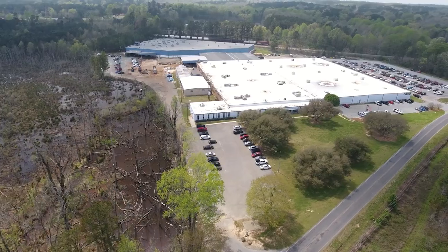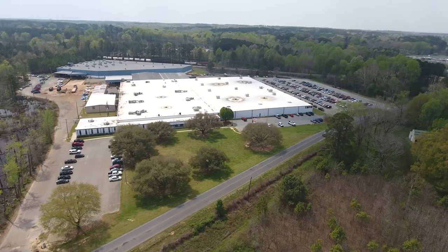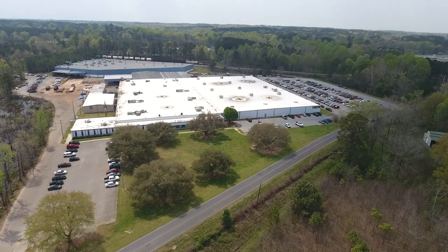Hey guys, this is Ricky here. Today I'm going to take you on a mini tour of Bear Creek Arsenal's manufacturing facility here in Sanford, North Carolina. Since it's over 340,000 square feet, I'll just be hitting the highlights. But come on, let's have a look.